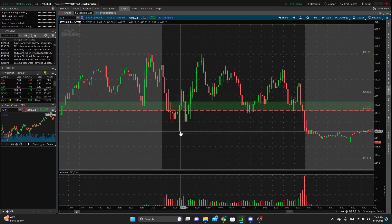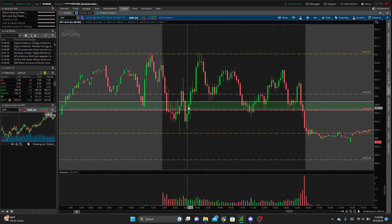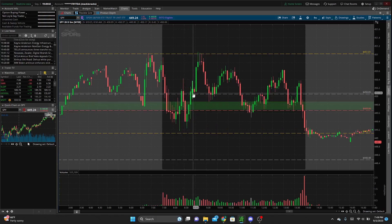Price didn't wait — it rallied all the way up to test that 450 level, pushed even higher, then sold right through Friday's low and into that demand zone, wicked down close to where we bounced before. As we recovered and broke above 450, I wanted to see if we could hold 450 as support, set a higher low, and continue upward — but we sold right through it.